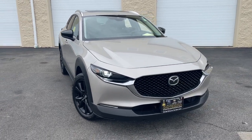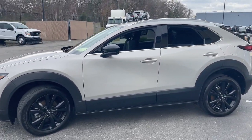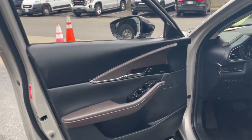You're gonna love the 2022 Mazda CX-30. This vehicle is an outstanding buy with fewer than 25,000 miles on the odometer. Here's an upscale SUV that's just the right size — the Mazda CX-30.